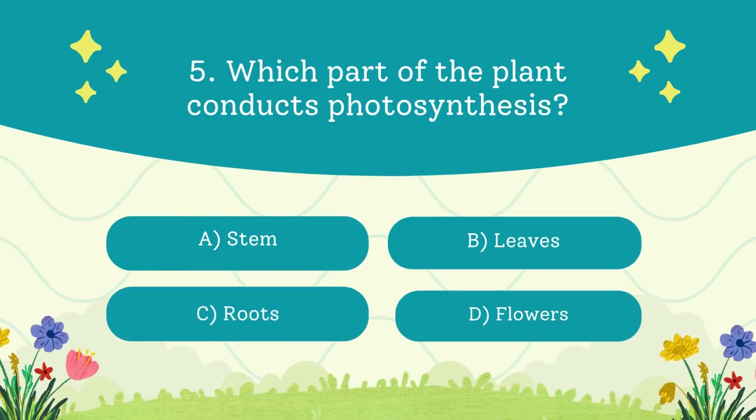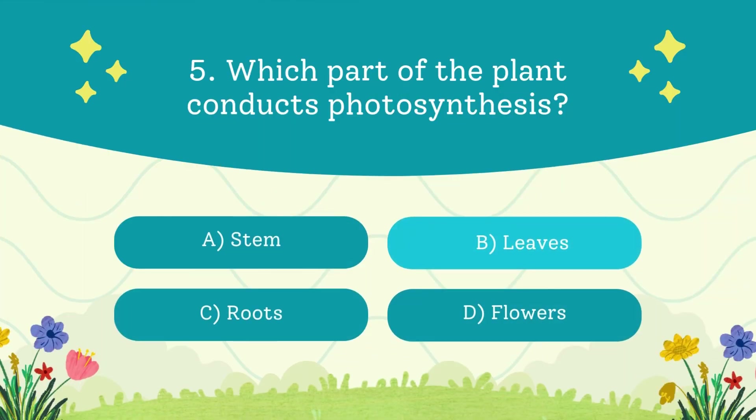Which part of the plant conducts photosynthesis? A. Stem. B. Leaves. C. Roots. D. Flowers. The answer is leaves. Leaves use sunlight, water, and CO2 to make food.